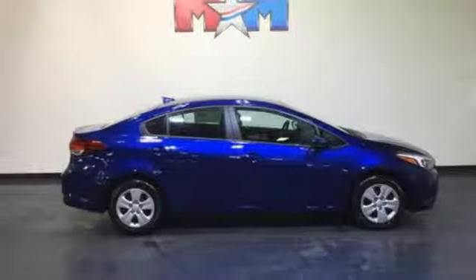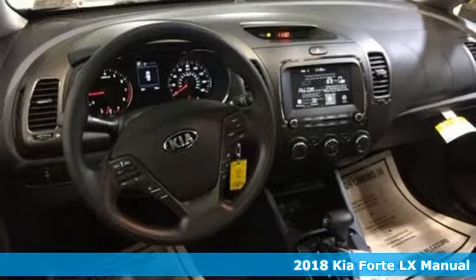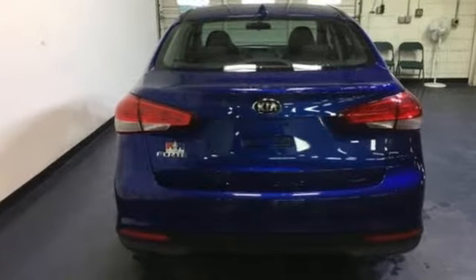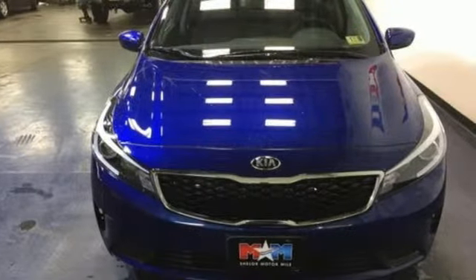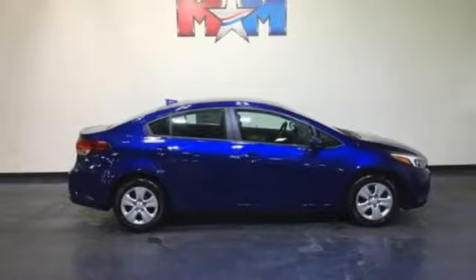It's a 2018 Kia Forte. This Forte brings a lot more to the table than you'd expect from a compact sedan, with room to stretch out inside the modern cabin. The comfortable interior makes longer commutes more bearable, along with quality music and entertainment options with the Sirius XM satellite radio and USB auxiliary audio input.